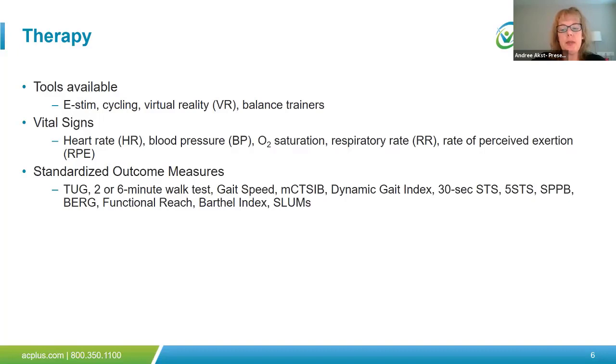It is very important with severely deconditioned people to monitor vital signs before, during, and after exercise interventions. This will assist the therapist in determining the appropriate exercise dose and need for rest. Vital signs may include heart rate, blood pressure, oxygen saturation, respiratory rate, and rate of perceived exertion. Standardized outcome measures should be used at baseline and throughout treatment to demonstrate progress. These may include the timed up and go, two or six minute walk test, gait speed, modified clinical tests for sensory interaction of balance, dynamic gait index, 30-second sit to stand, five times sit to stand, short physical performance battery, Berg, functional reach, the Barthel Index, and St. Louis University mental status examination. These and others can be accessed at the Shirley Ryan Ability Lab at rehabmeasures.org.